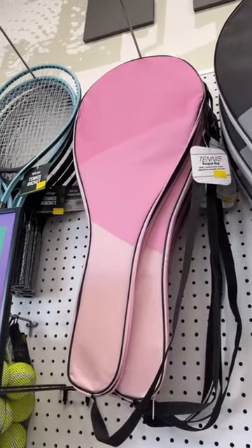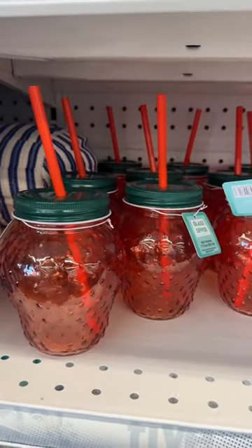Little tennis ball bags — I don't play tennis, but I'm sure if I did I would have a pink bag. Cute little inflatable poof. Look at these little strawberry cups!